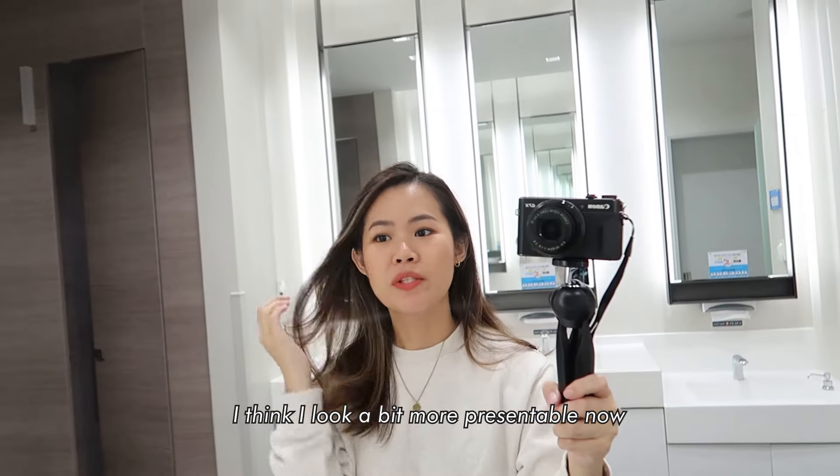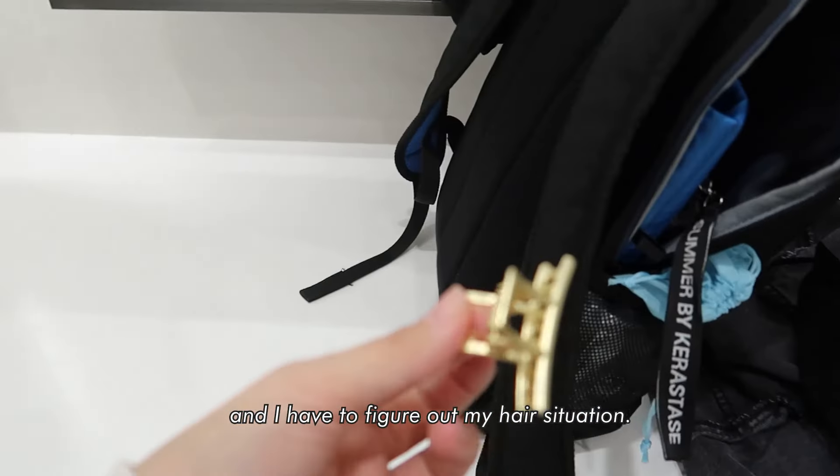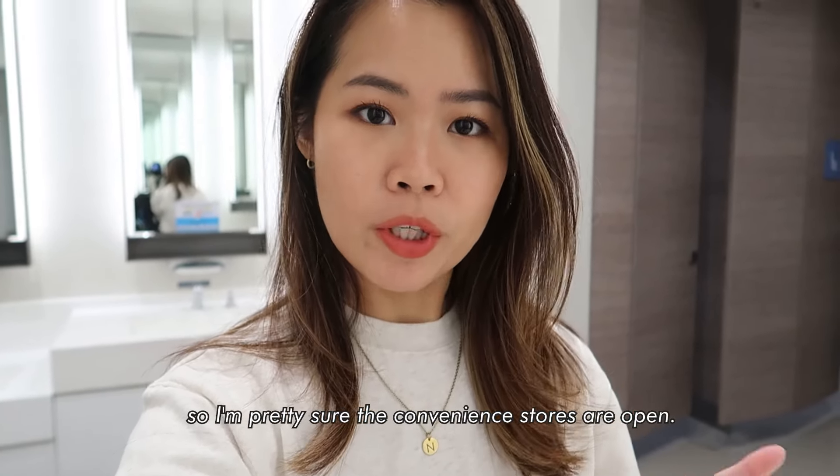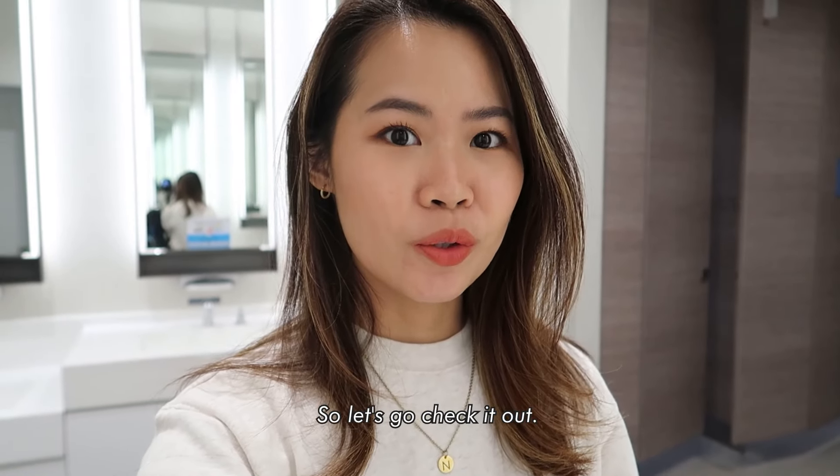I think I look a bit more presentable now and I have to figure out my hair situation. Right now it doesn't look so bad but it's actually pretty bad. It is now close to 8 o'clock so I'm pretty sure the convenience stores are open — let's go check it out.